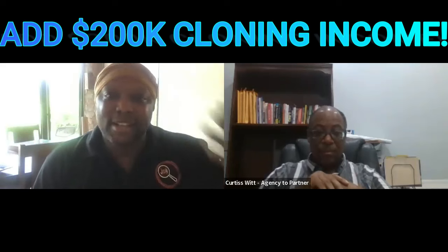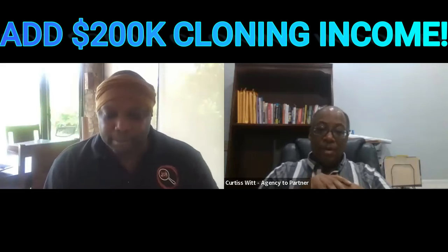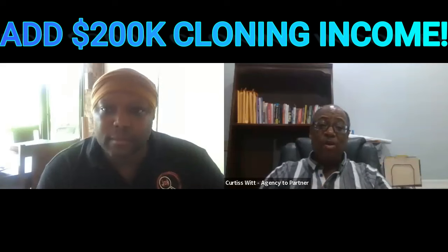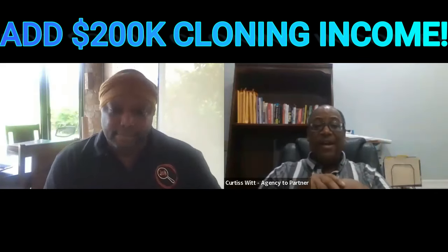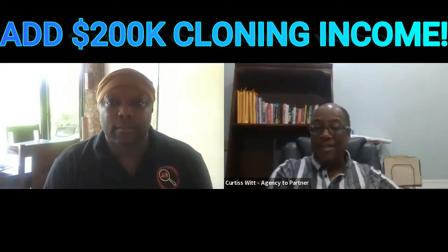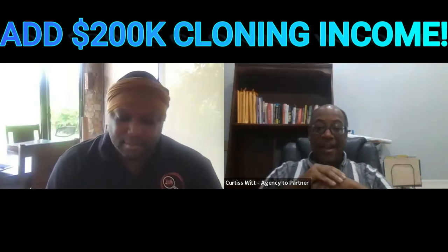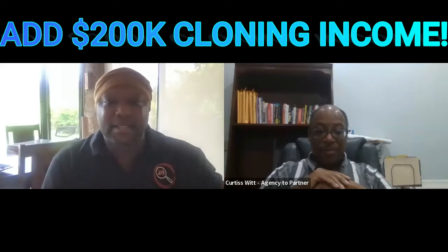Benefit number one is increase in revenue. By having the digital twin, the partner gets other income streams they're not realizing right now. As a marketer, you'll drive traffic, increase their local search ranking, which increases traffic allowing them to gather SMS and emails. Whatever the physical business gets, the digital gets too — creating another opportunity to increase income through that channel.